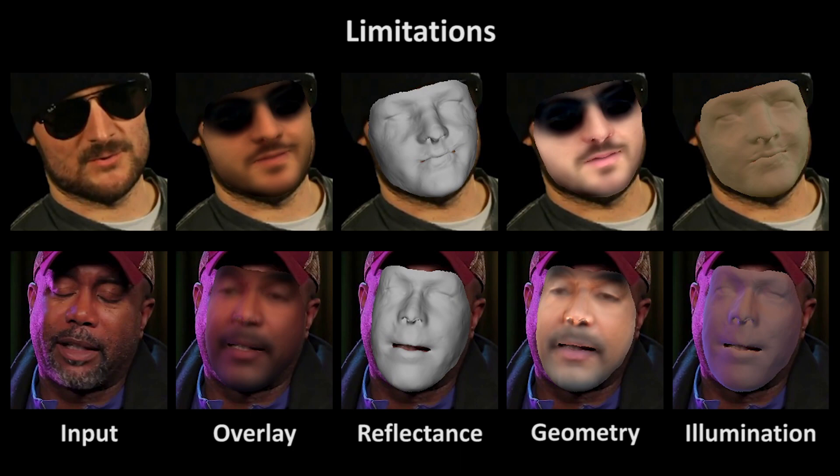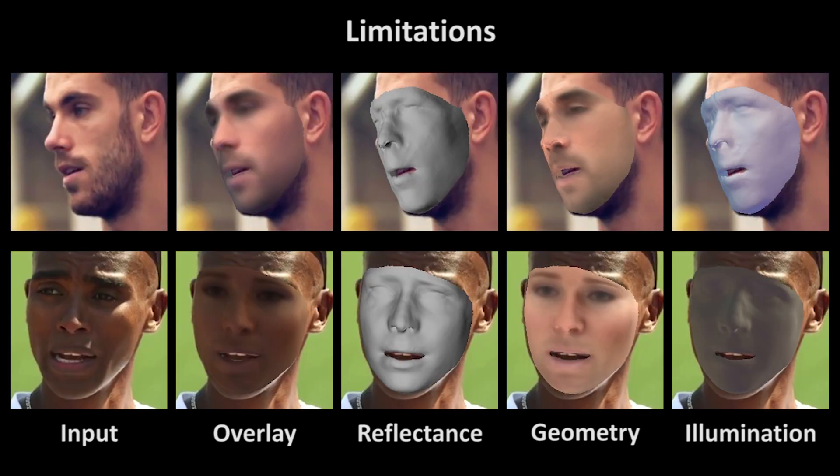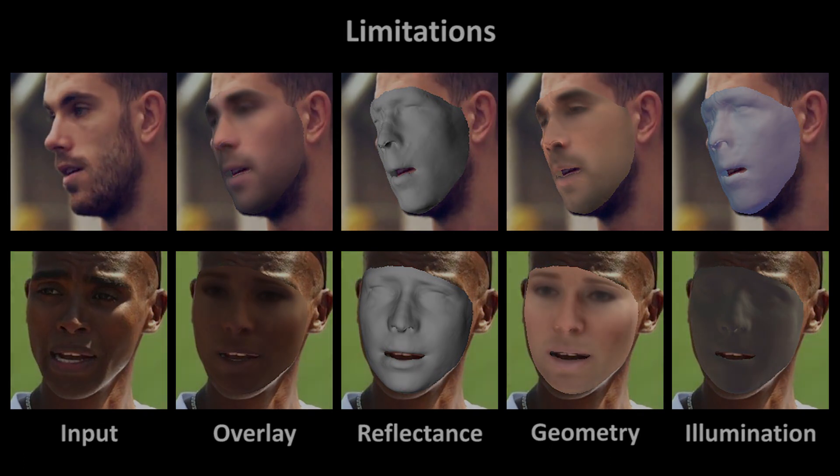While our approach obtains high-quality reconstructions without using an existing face model, it can fail in the presence of extreme illumination conditions or large occlusions. For some extreme head poses, our method may not be completely accurate. Also, resolving the global scale ambiguity between illumination and skin reflectance is challenging.